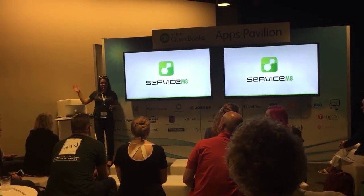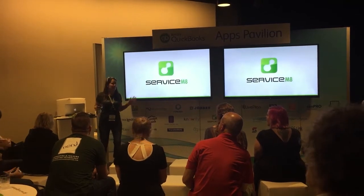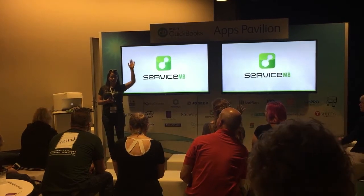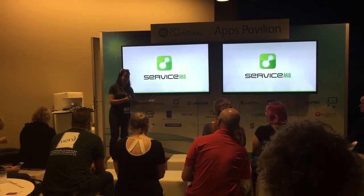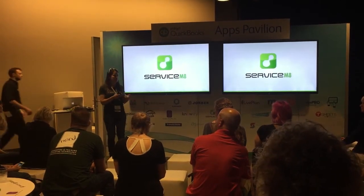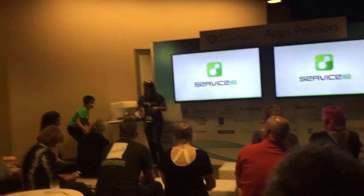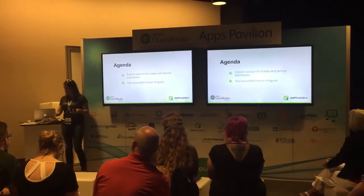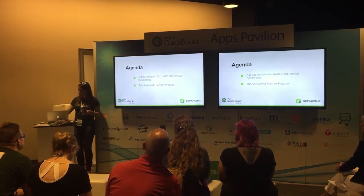Does anyone here already use ServiceMate or know what it is? ServiceMate is field service management. Field service management is for people that work in the field doing services — like plumbers, electricians, landscapers, house cleaners — people that go somewhere to do something. We're going to show you how it works and then we'll tell you about the partner program.